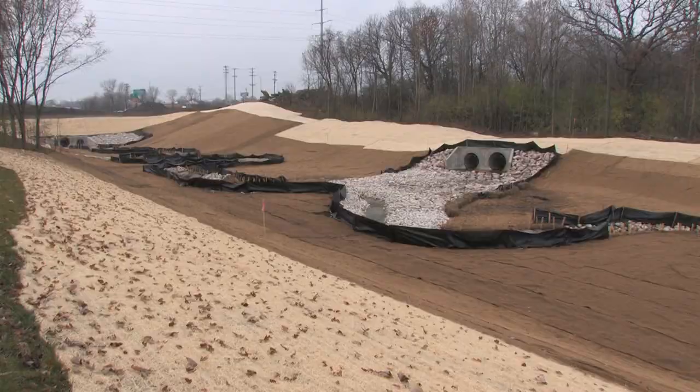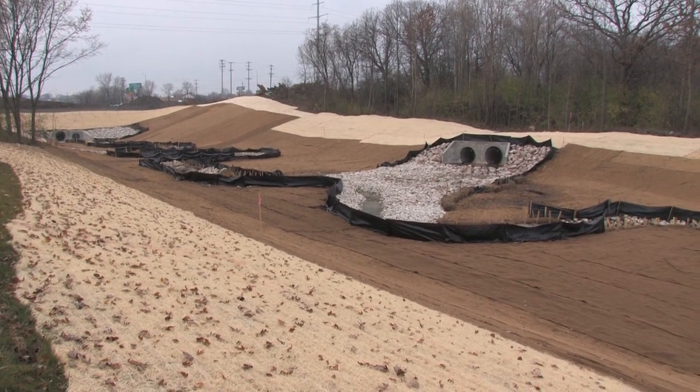You can hear the freeway noise in the background — that is the Mitchell interchange. We have approximately over 200,000 vehicles a day utilizing that interchange. One of the unique features of this project is that it is both a rural and an urban freeway reconstruction project, and included with that is what you see here, the Villaman Creek restoration.